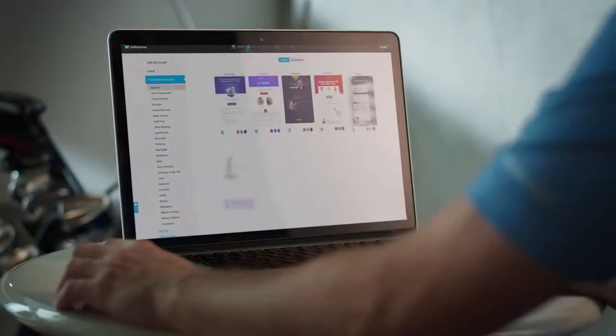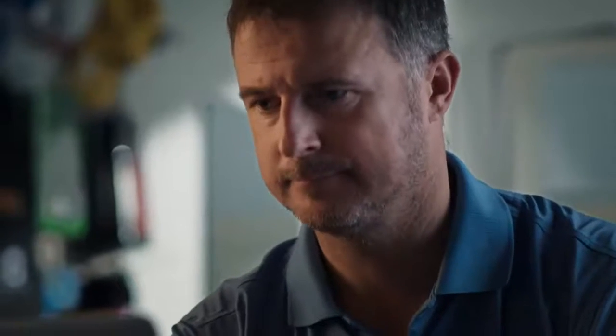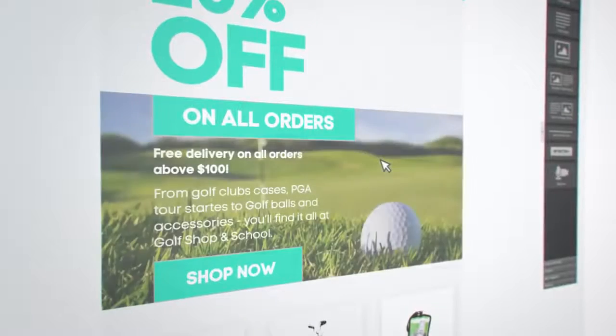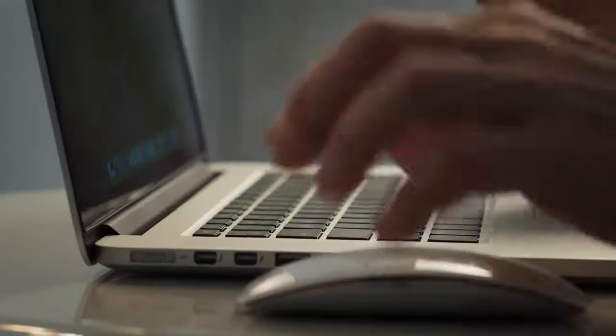With 500 mobile-ready email templates, you can create your newsletter in less than 30 minutes. Customize colors, fonts, background, and buttons. Add photos and restyle them on the spot. Then just hit Send and watch your subscribers react.